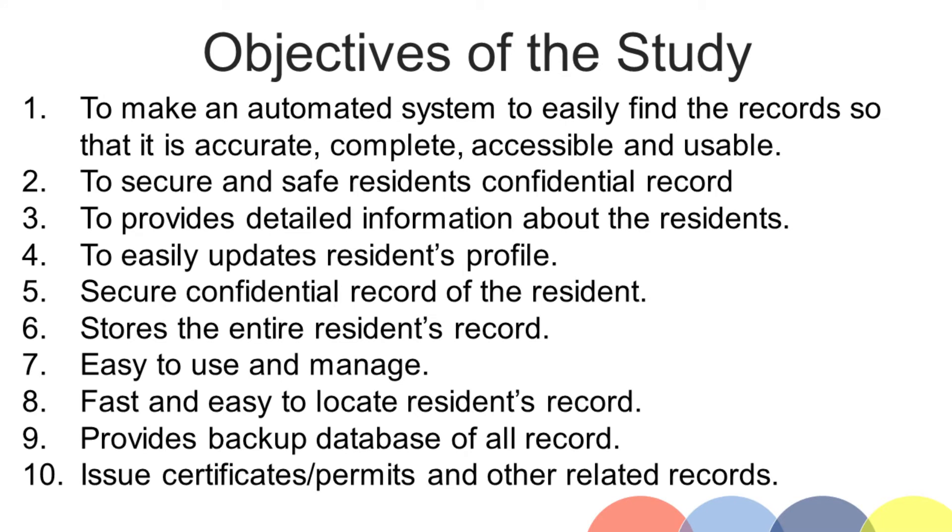Objectives of the study. 1. To make an automated system to easily find the records so that it is accurate, complete, accessible and usable.